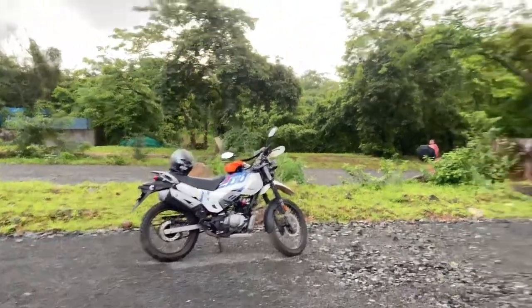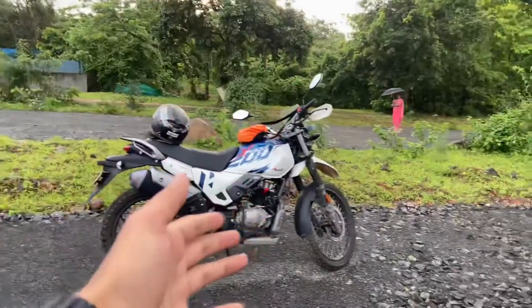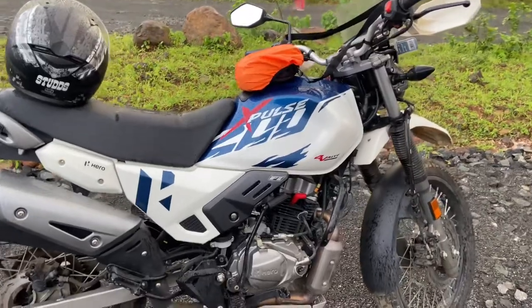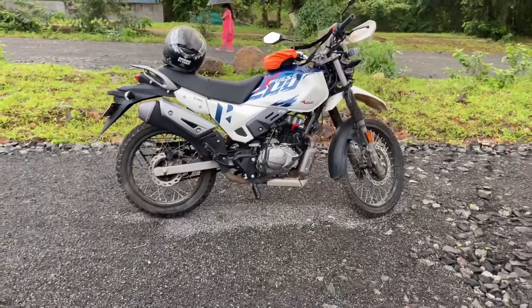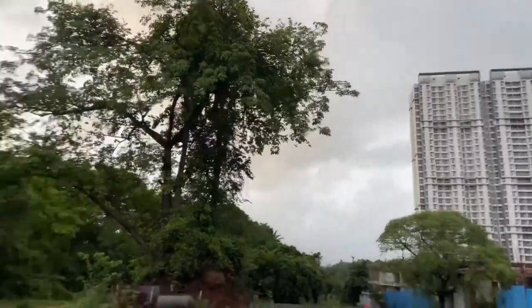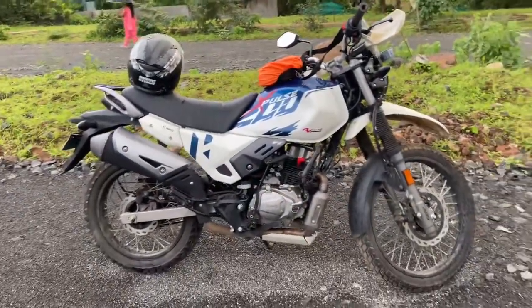Welcome back to the channel guys, and look at this beautiful place with beautiful bikes. In this video, you guys will know 5 things which I like most about my XPulse 200V. So without any further delay, let's start. If you like the channel, subscribe and hit the bell icon button — and just look at the view guys!